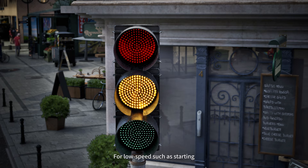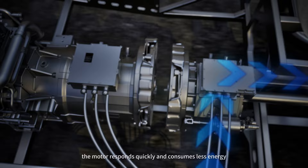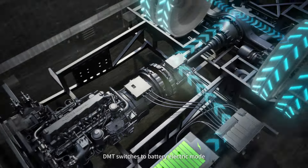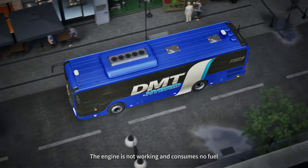For low speed, such as starting, the motor responds quickly and consumes less energy. DMT switches to battery electric mode — the engine is not working and consumes no fuel.